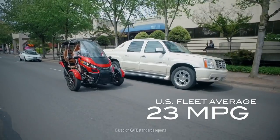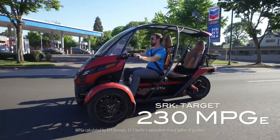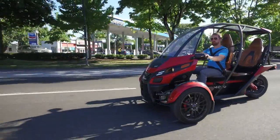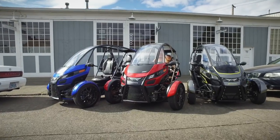So in response to the bloated and overcompensating SUV, we say: fun utility. The SRK is 10 times more efficient. Hey, big city parking — fun utility means you can park three SRKs in one spot.